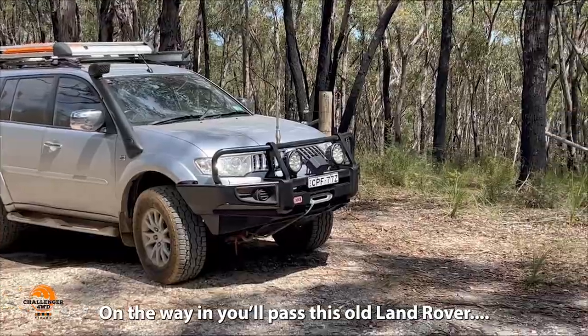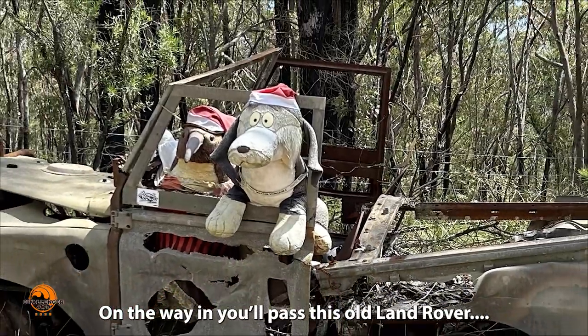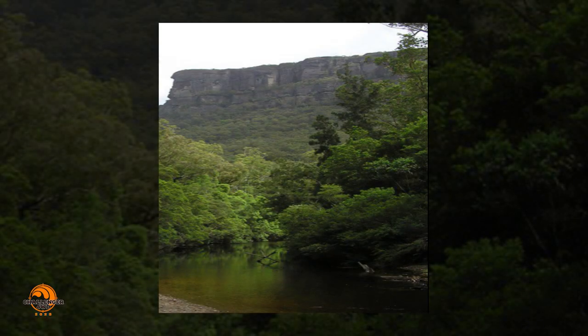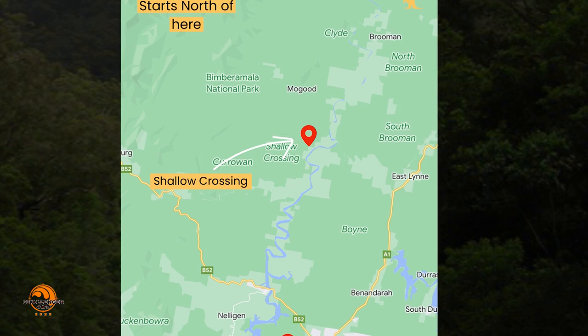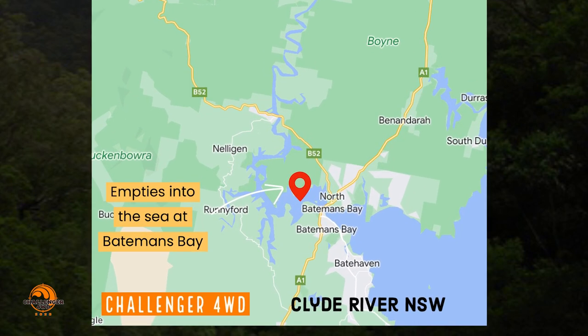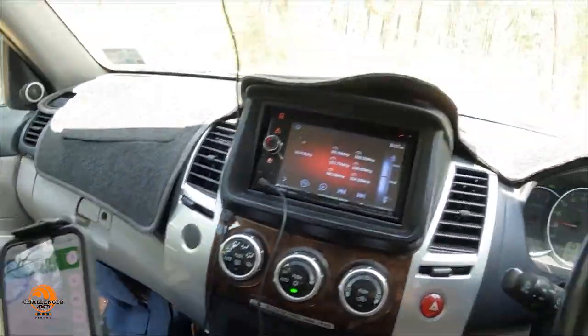As you're making your way towards the river, you'll go past this old Land Rover. We are going to be crossing the Clyde River, and this river is unique. Looks like there's a bit of a hairpin bend and then the river.